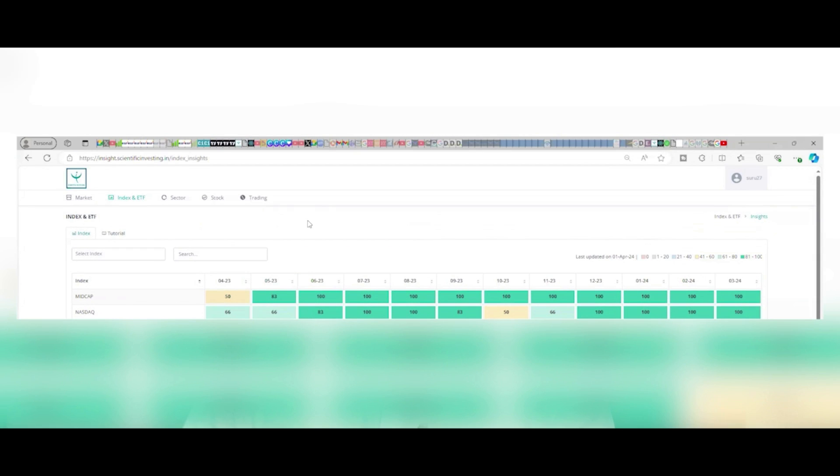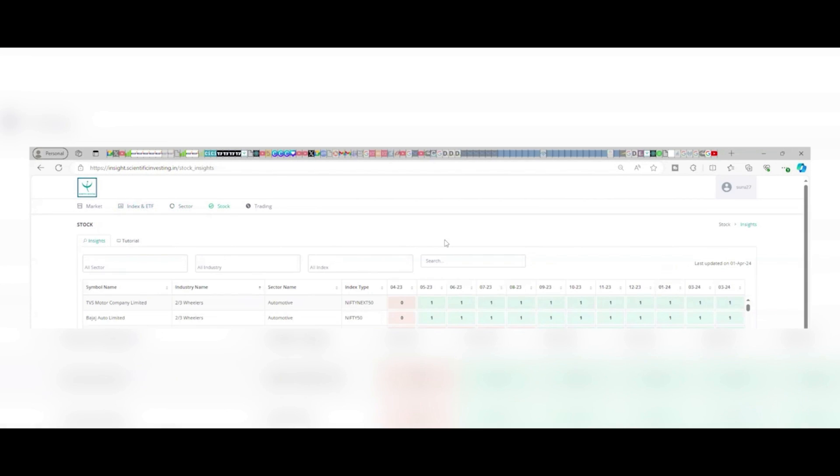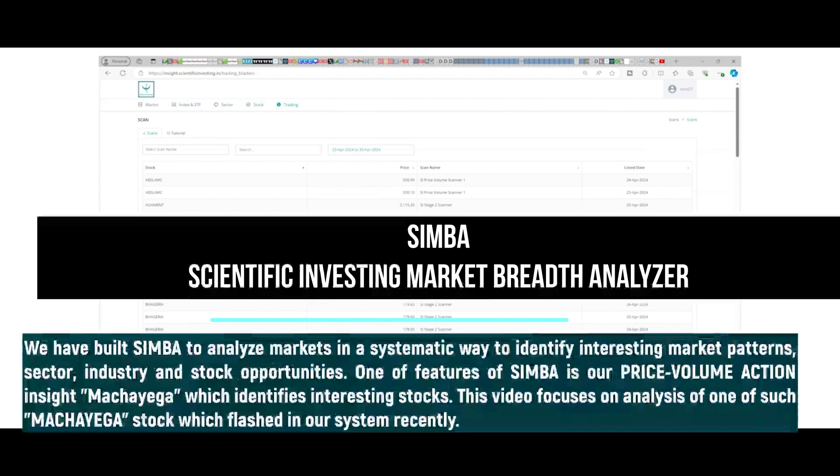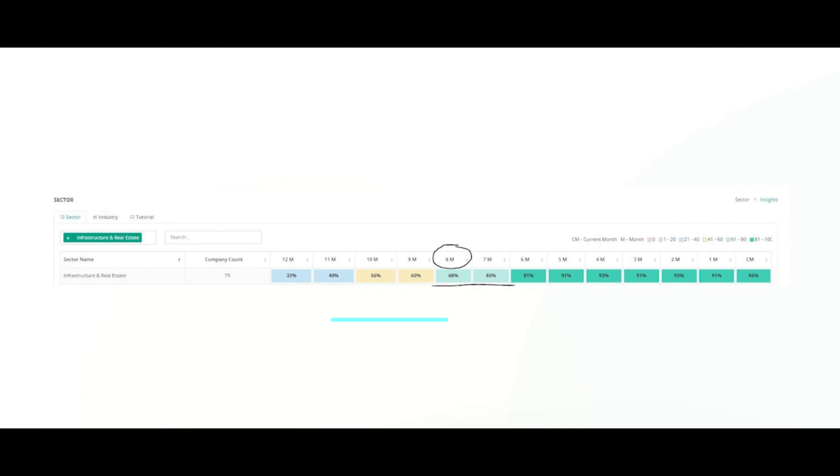We have a tool called SIMBA — Scientific Investing Market Breadth Analyzer — and SIMBA tracks each and every index, sector, ETF, industry, and company. We have a point of view on each of them so we can always look at new interesting ideas coming up. In SIMBA, infrastructure came on our radar almost seven to eight months back, and that is where we started tracking infra companies.